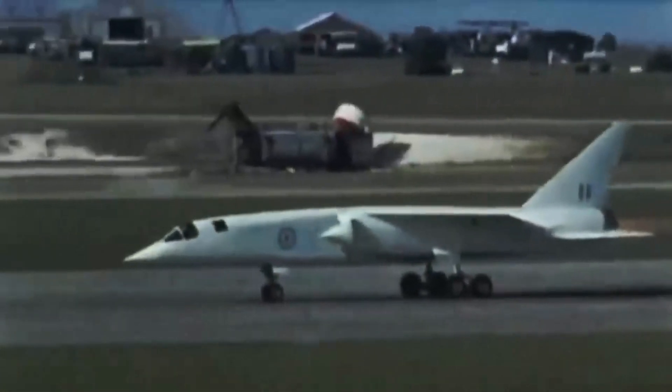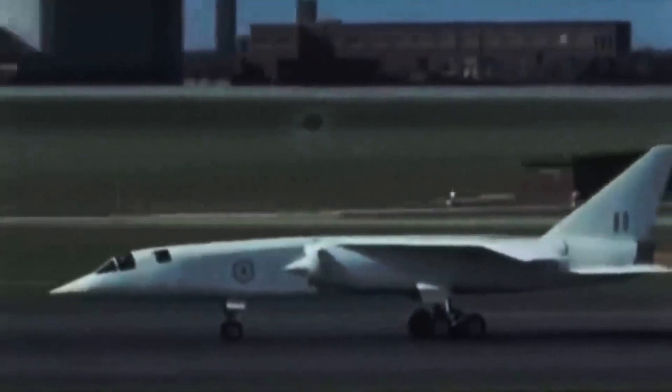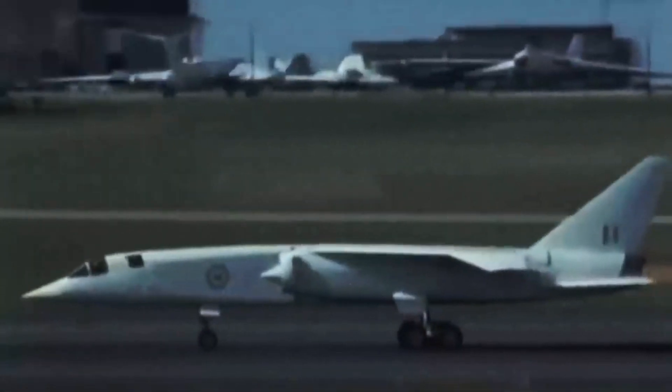The TSR-2 was a pioneer in its approach to low-level flight. Additionally, the controversy surrounding its demise has kept the TSR-2 alive in aviation discussions.